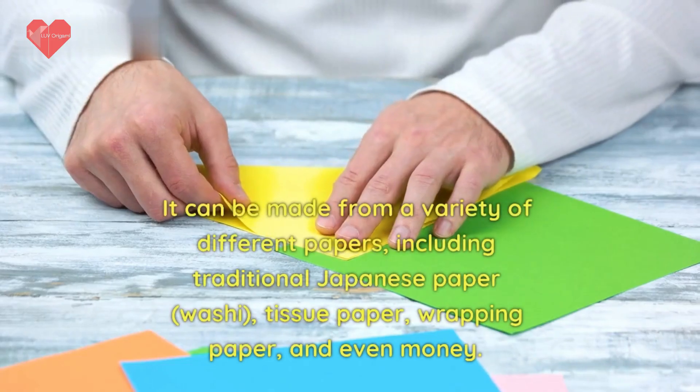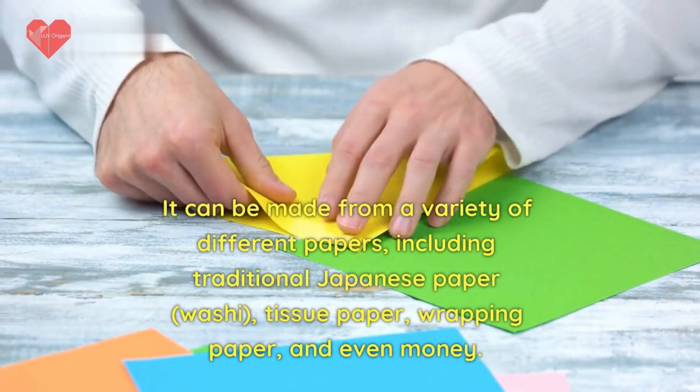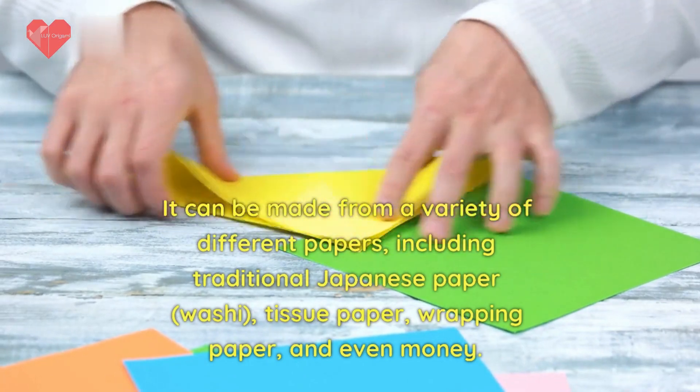It can be made from a variety of different papers, including traditional Japanese paper washi, tissue paper, wrapping paper, and even money.